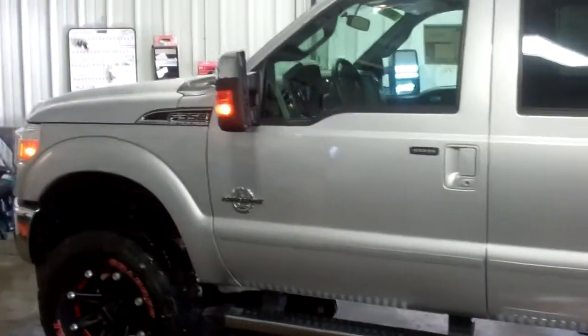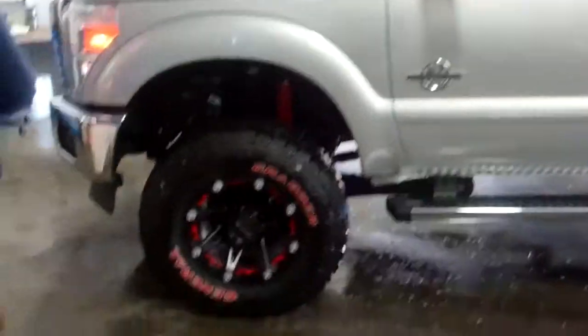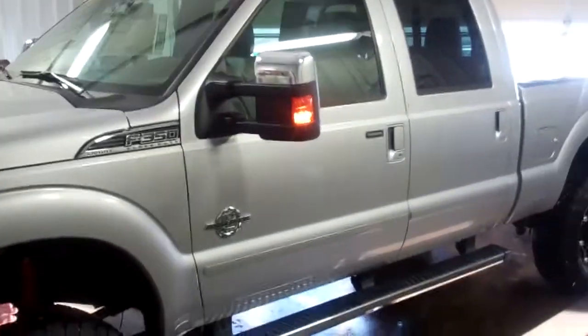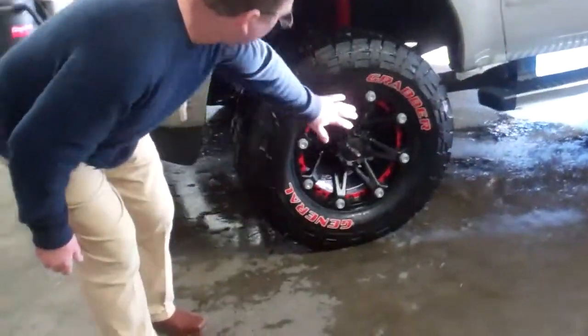It's a beautiful truck in ingot silver with black leather interior. It has 18-inch wheels, the custom Grabber Generals with the custom ballistic wheels.